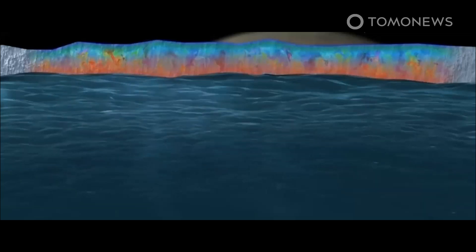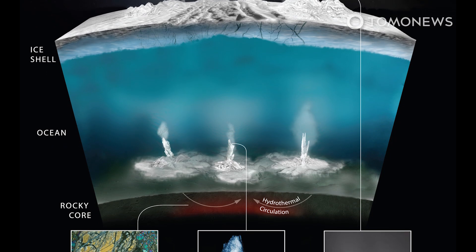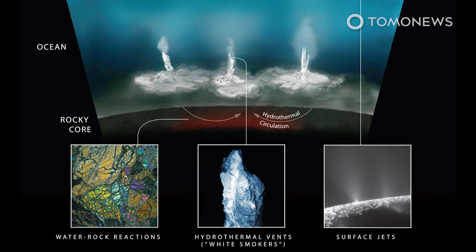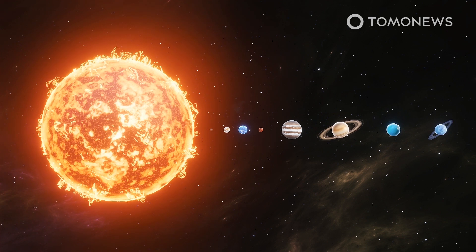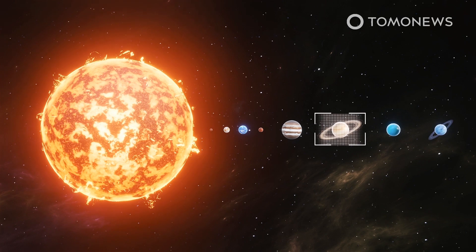Hydrothermal vents on the ocean floor and sodium chloride in Europa's salty water could also be potentially useful factors. Meanwhile, scientists have found evidence that increases the chances of alien life being found on Saturn's sixth-largest moon, an icy ball called Enceladus.